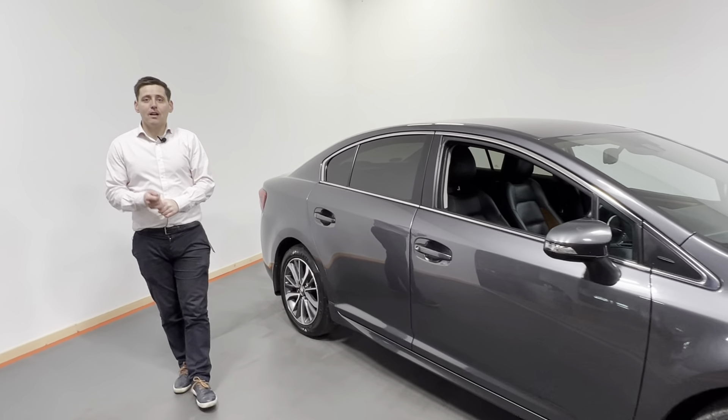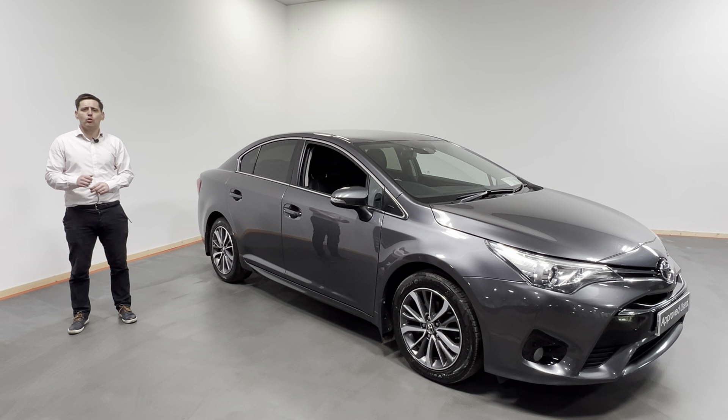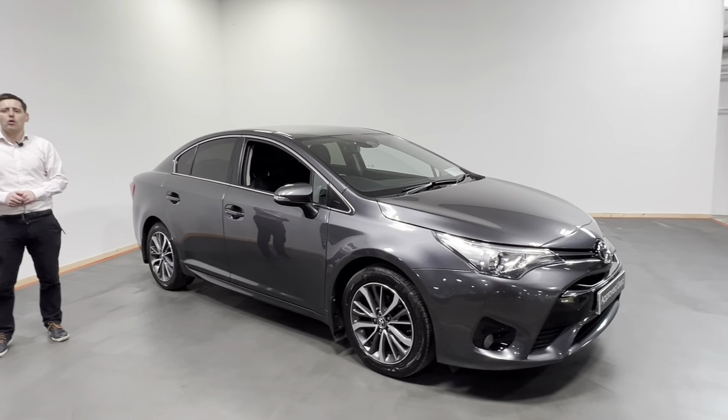Folks, this car is available for immediate delivery. If you have any queries or questions, give us a call today on 074-91-21385, and for as little as 99 euro you can reserve this car online at kelliestoyota.com. Thank you.